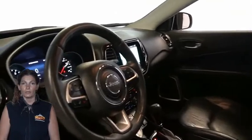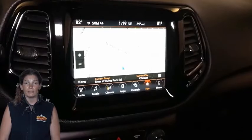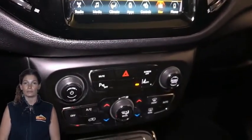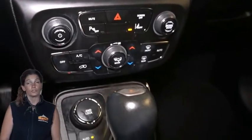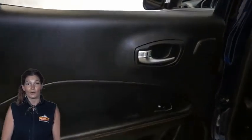Backup camera, dual-pane panoramic sunroof, 7-inch touchscreen display, Apple CarPlay and Google Android Auto compatible, MediaHub including two USB ports, plus a 12-volt power outlet, and so much more.